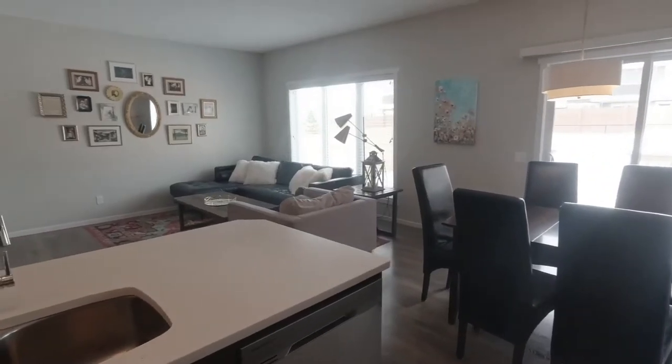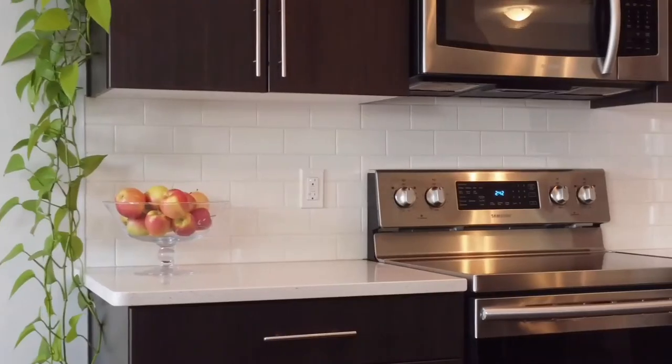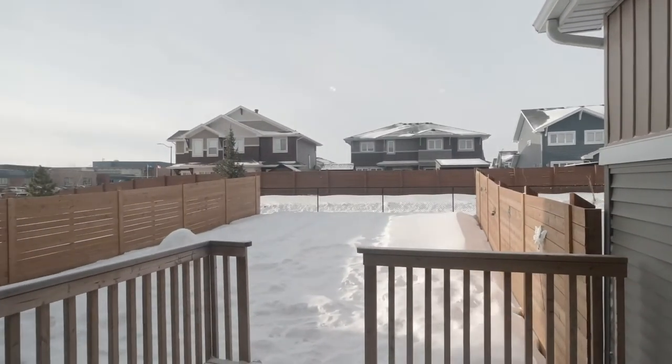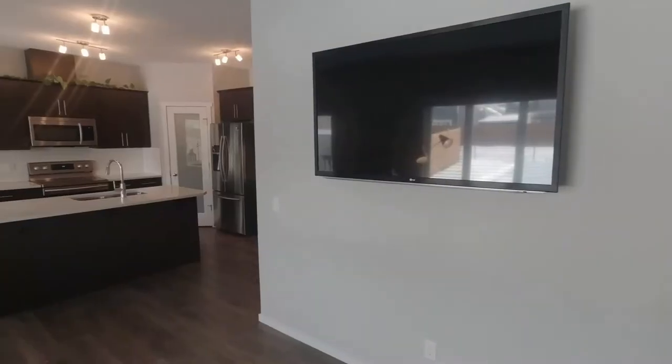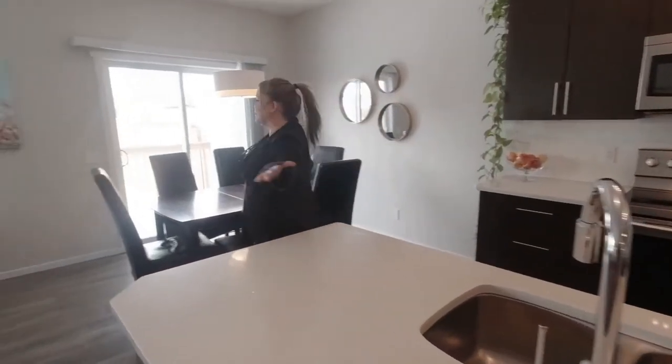Some upgrades you're going to enjoy living here: this extra thick quartz countertop, a gas barbecue outlet on the deck, and AC when you're all toasty warm from hanging out on the beach all day. Check out this open concept living — this is amazing, so much space.